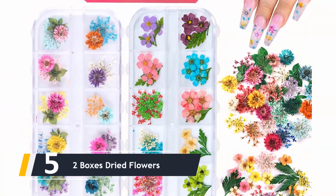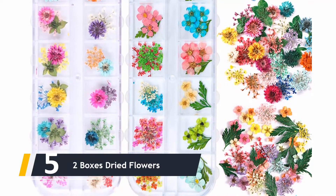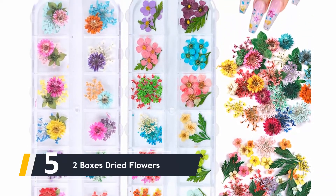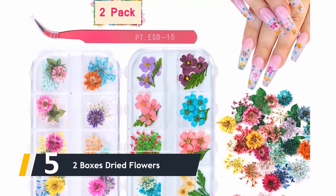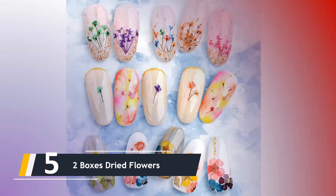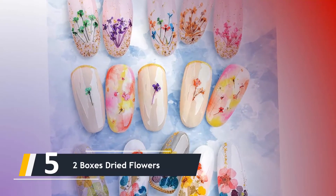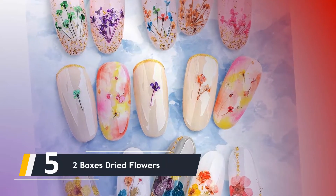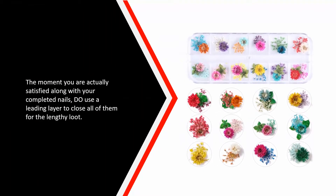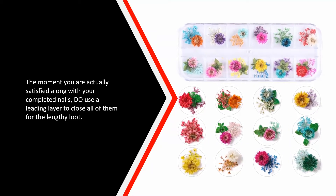Starting our list at number five, we have the Two Boxes Dried Flowers. Embellish your fingers with these 3D applique toenail ornament sticker labels. Use the rounded tweezers included in the collection to apply the dried flower petals to the base of your nails. Once you are satisfied with your finished nails, apply a top coat to seal them for long-lasting wear.